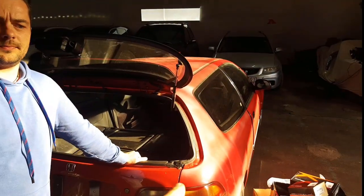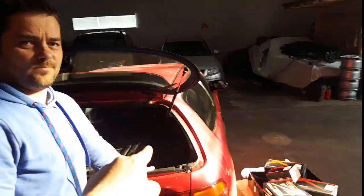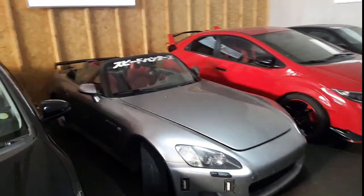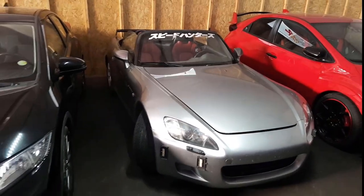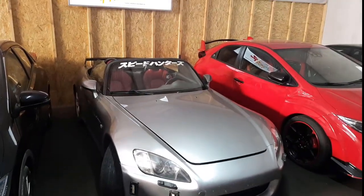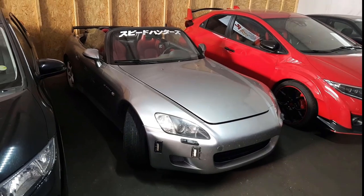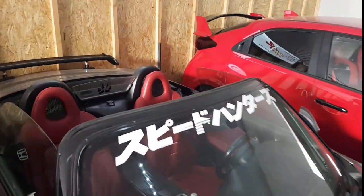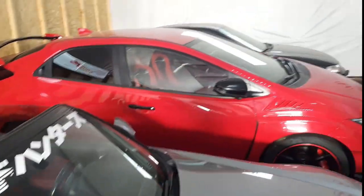I can see a nice car over there - you have a fifth generation Civic, a sixth generation Civic, and that's a ninth generation Civic, right? It's the standard one - it's diesel, 2.2 litre. And oh - there's a hidden S2000! The best VTEC Honda has, right? Well, you're not right - I don't have the best. Okay, one of the best - it's a European one, not an import.